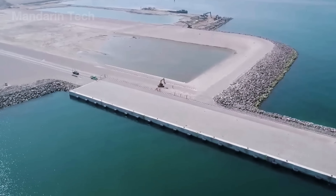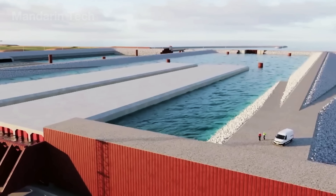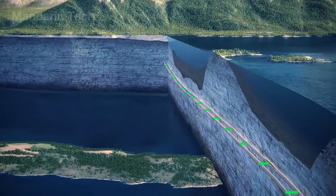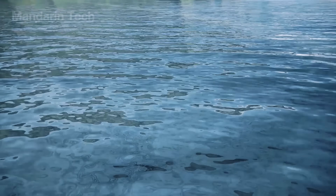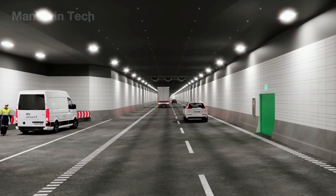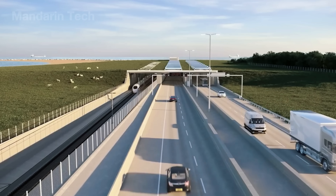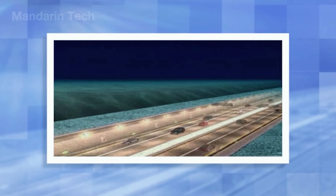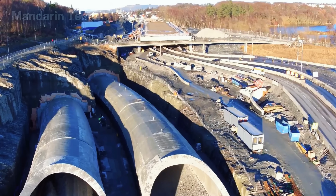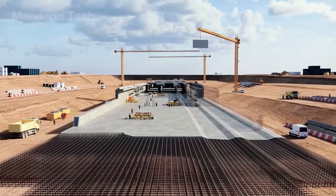Japan's undersea constructions connect islands, span deep bays, and create major breakthroughs in mobility — especially in regions where bridges or ferries can no longer meet growing demands. Thanks to these underwater tunnels, travel between Japan's coastal regions is faster, safer, and no longer dependent on weather conditions, while maintaining a steady flow of goods and people for the country's busy port cities. These tunnels have become vital economic arteries, boosting Japan's competitiveness and opening up new opportunities for development.